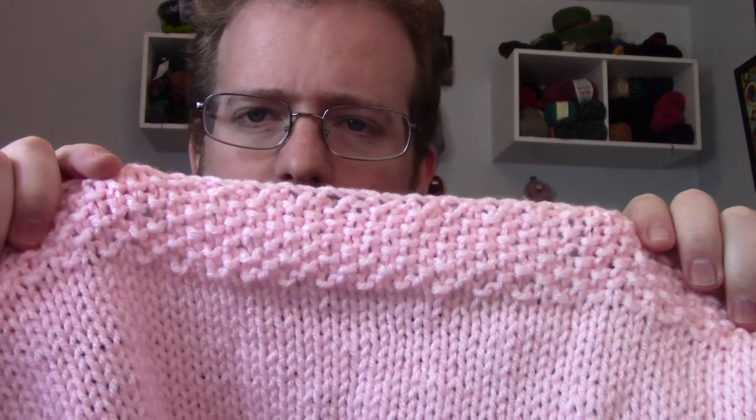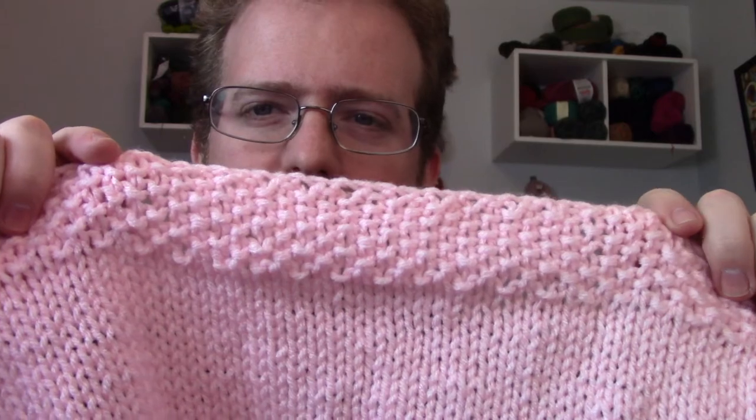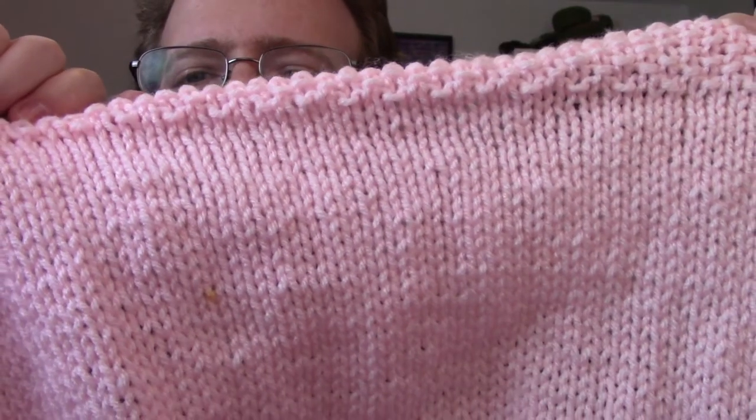I wanted to hopefully get the blankets done before they move in so I can send them and they'll be there when the kids arrive. I started with the pink blanket first. I decided to go with a border — it's going to be a moss stitch border with stockinette stitch in the middle. Each blanket is going to be a little bit different, not only in color but also in pattern, so each one will be unique and special.